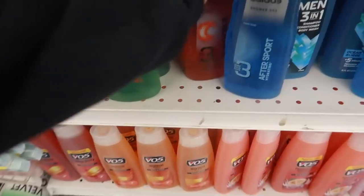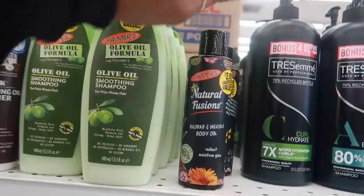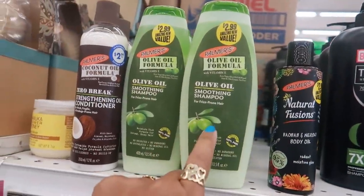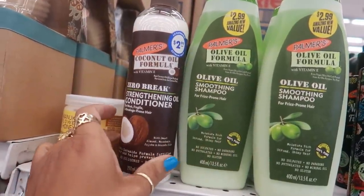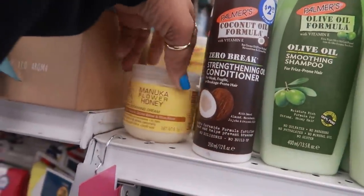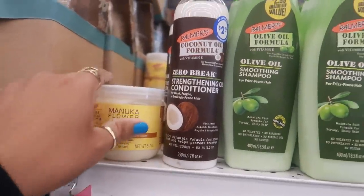They even have some Palmer's Manuka flour and honey shampoo and conditioner. Here's some Adidas shower gel for $2.99 — they have three different ones. Natural fusions body oil for $2.99. And they have the olive oil shampoo — they don't have the conditioner, but there's a strengthening oil conditioner and a leave-in conditioning cream for $2.99 for all of these.